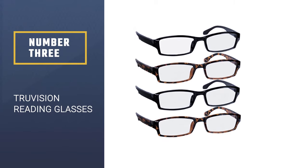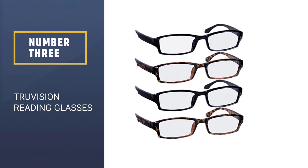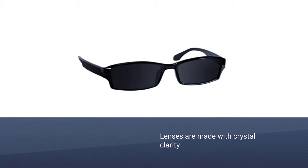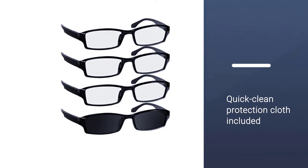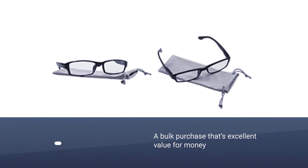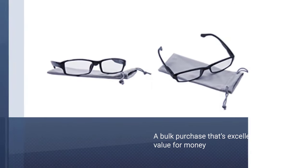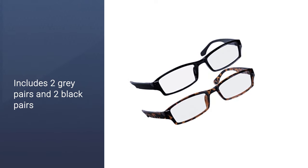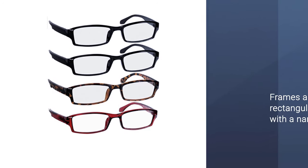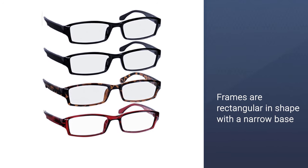Number 3: TruVision Reading Glasses for Men Value Pack. Are you tired of forgetting your reading glasses at home, at the office, or in the car? TruVision offers a solution with this clever value pack of reading glasses. With your purchase, you get two pairs of black framed specs and two pairs of grey framed specs. This means you can leave a pair in all your usual reading spots, or you can share the extras with your partner. The frames are trendy and stick to a narrow-based rectangular shape, engineered to withstand the daily elements and feature SureFlex Comfort Spring Arms and DuraTite screws.